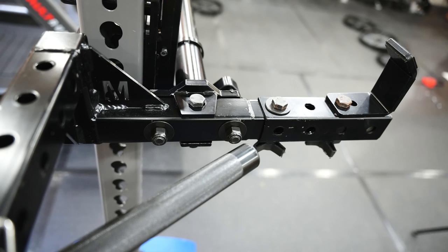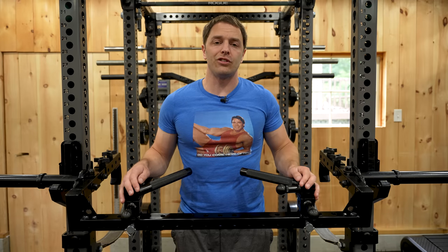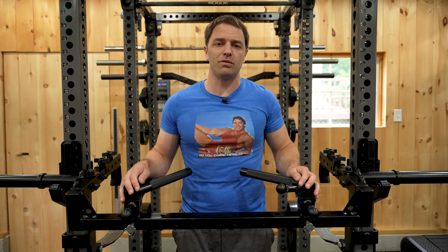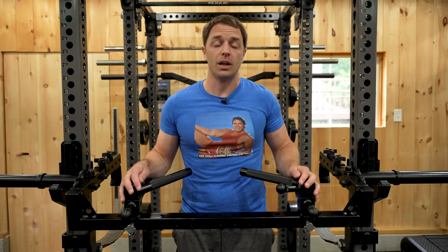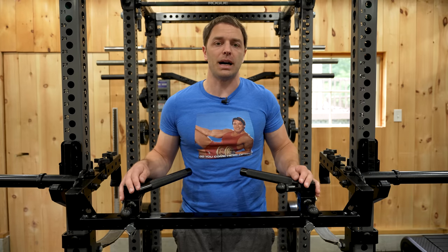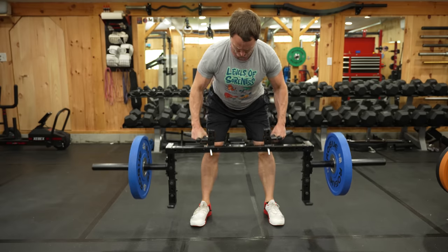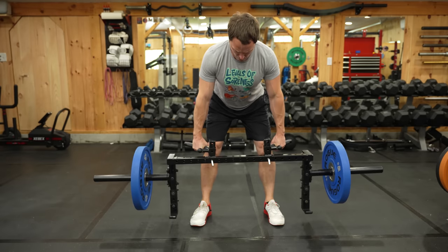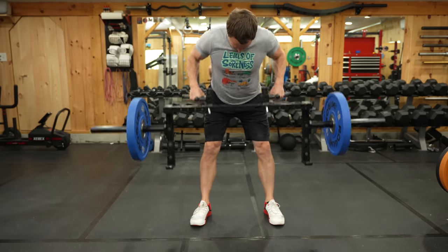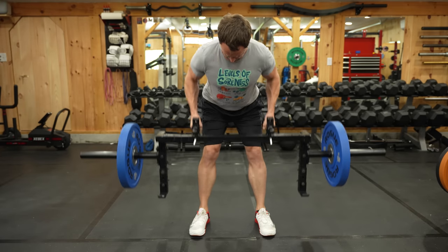I've also beat the crap out of this thing for a few weeks. If you're expecting the glitz and polish that a huge corporation would deliver, depending how much you value cosmetics, this might not be the bar for you. The very thing that makes it such a unique product — the fact that it's modular and can be easily adjusted and swapped around into different positions — means you're going to scuff it up as you go along, setting it up for one of the countless exercises you can do with this thing.